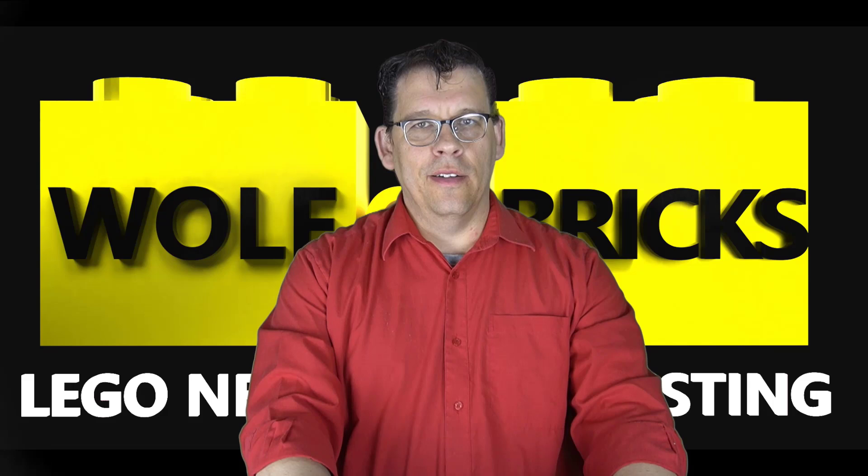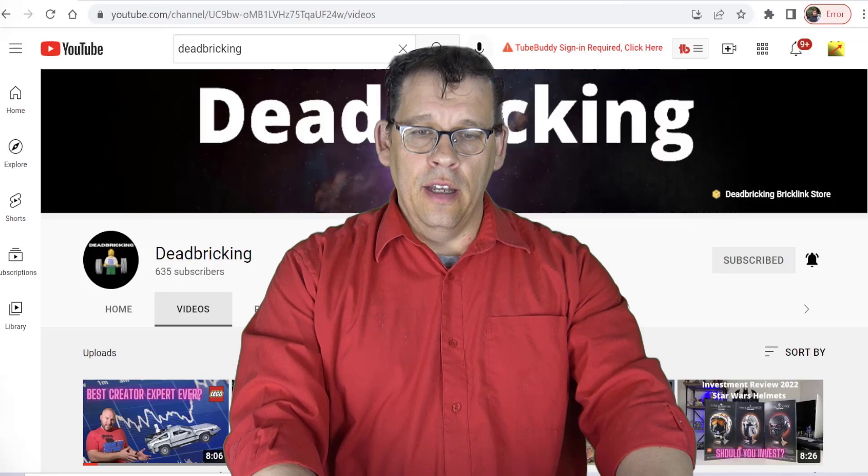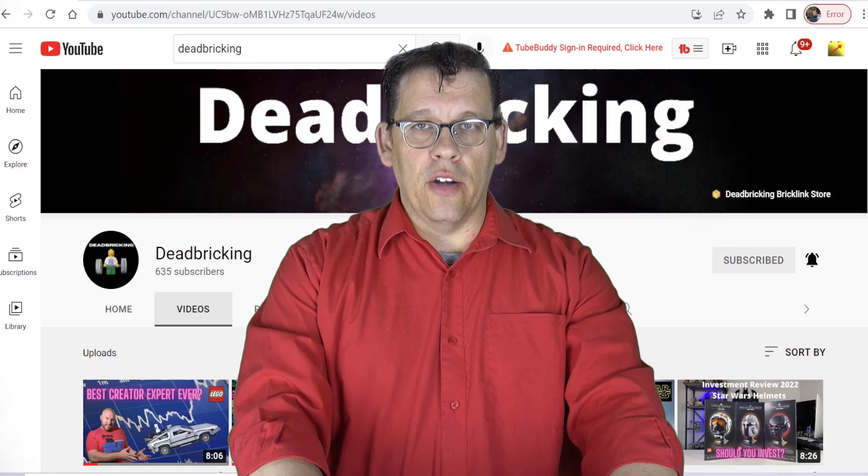Good afternoon everybody, time for another Wolf of Bricks update. Once again I am Jim, and this is where we talk about LEGO investing and reselling. Before we get into the main topic today, I would like to kindly ask you to subscribe to the DeadBricking channel — I'm going to put that link below.